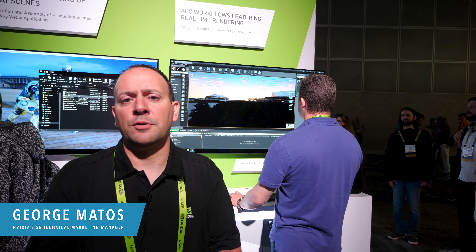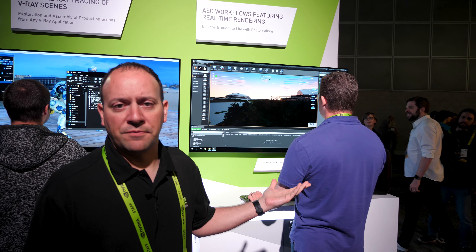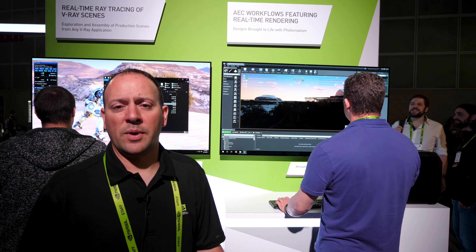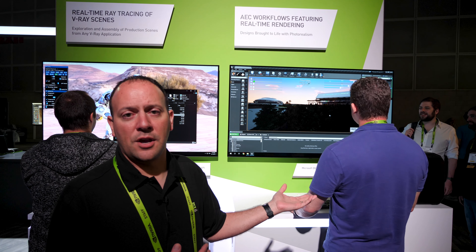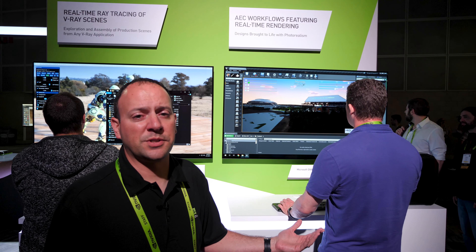I'm George Montos, Senior Technical Marketing Manager here at NVIDIA, and we're showcasing Unreal Engine 4 4.22 with DXR. We have a client here, HKS, showing off their project in Unreal Engine using DXR technology and our ray tracing technology — so real-time ray tracing.